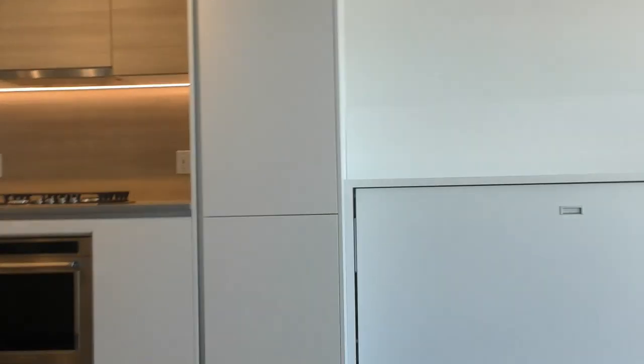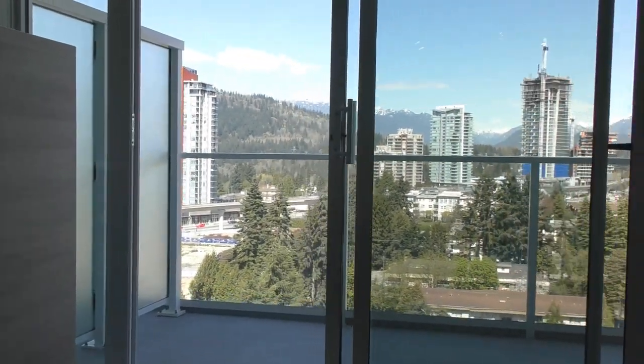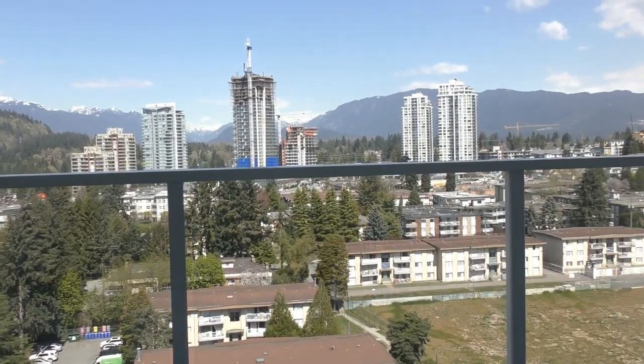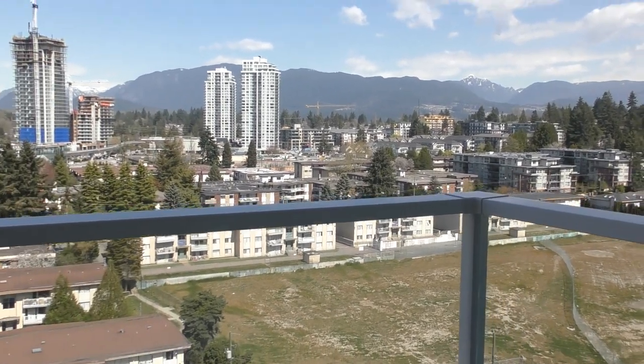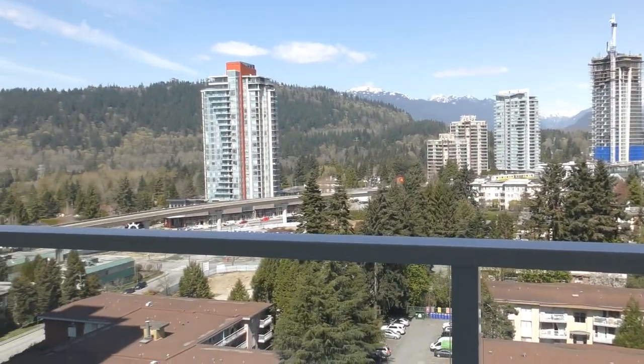We have a storage locker downstairs and one parking stall. And if you are interested, please call 604-464-7548. It's Mark at Profile Properties — let me know if you are interested.